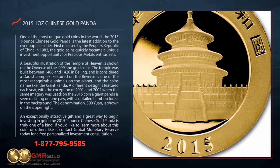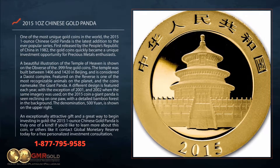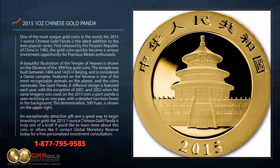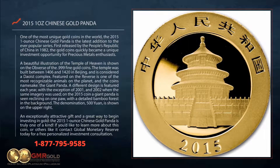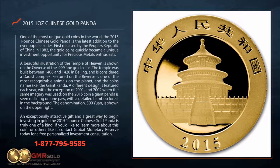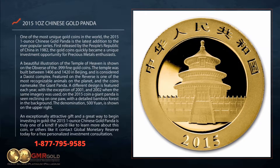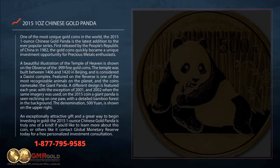A different design is featured each year, with the exception of 2001 and 2002 where the same imagery was used. On the 2015 coin, a giant panda is seen reclining on one paw with a detailed bamboo forest in the background. The denomination, 500 yuan, is shown on the upper right.